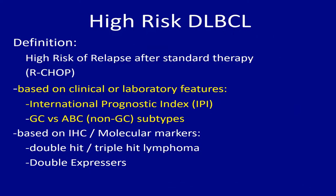The commonest algorithm used is the Hans algorithm, where we use CD10 and MUM1 to distinguish between GCB and non-GCB. This is one way to identify the subset of patients who are poor actors.